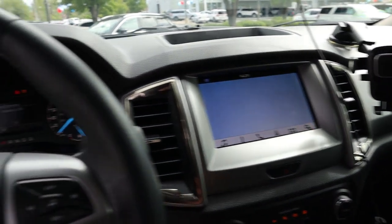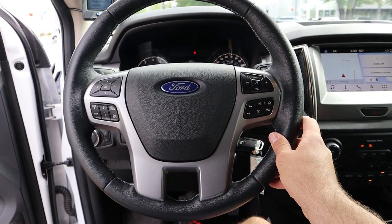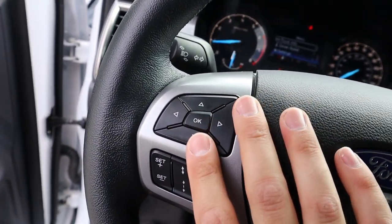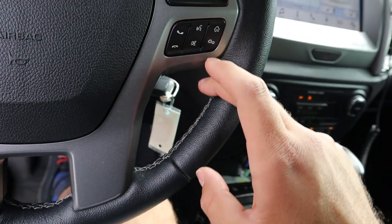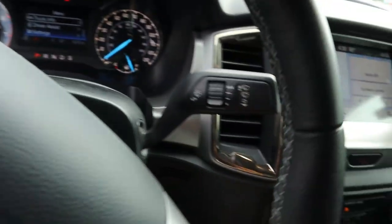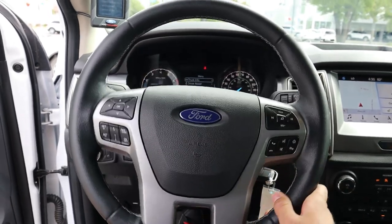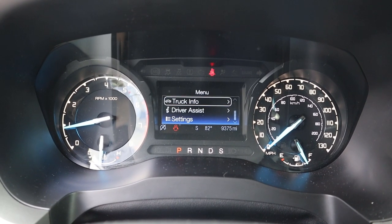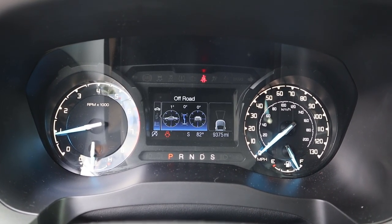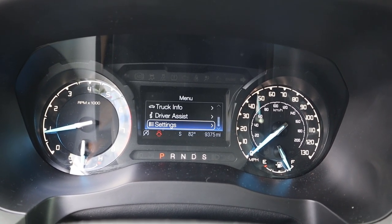Firing up the Baby Raptor — the exhaust sounds good on startup. Here's the steering wheel: you've got volume controls, phone controls, controls for the center stack, adaptive cruise control, stitching on the inside of the wheel, lane departure assistance, and the windshield wiper stalk on the other side. In the instrument cluster, RPMs are on the left, speed on the right, and you can cycle through truck info including off-road status.